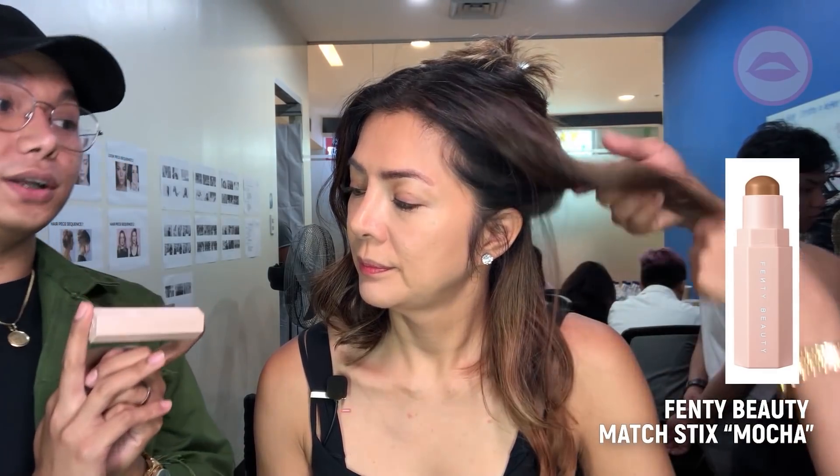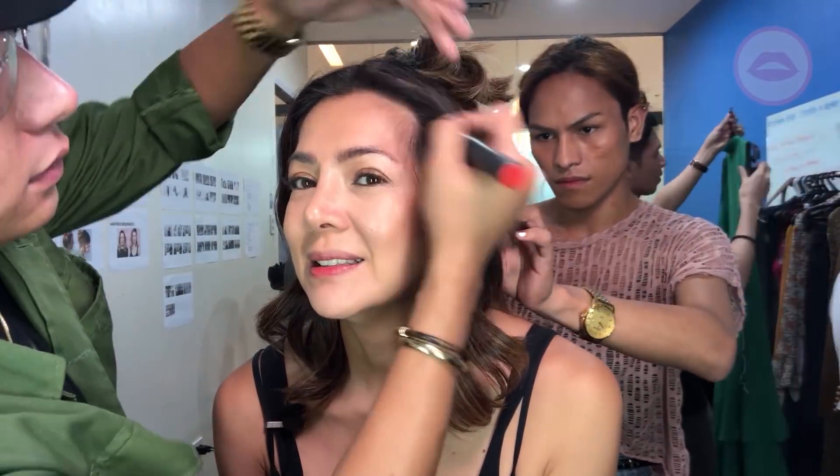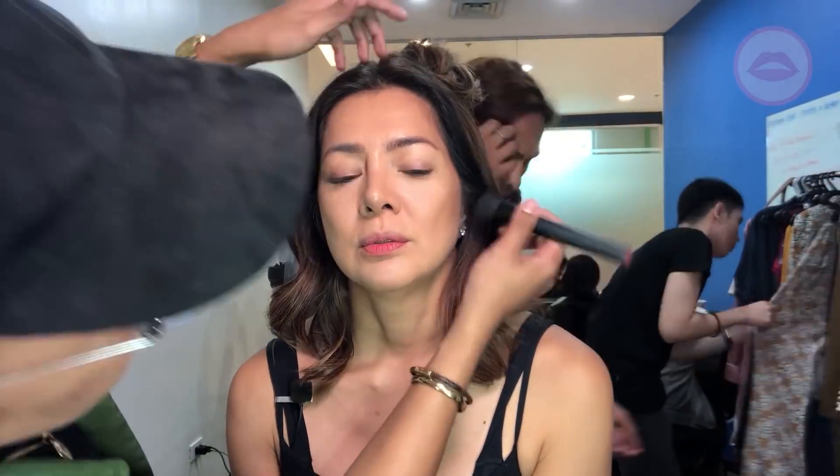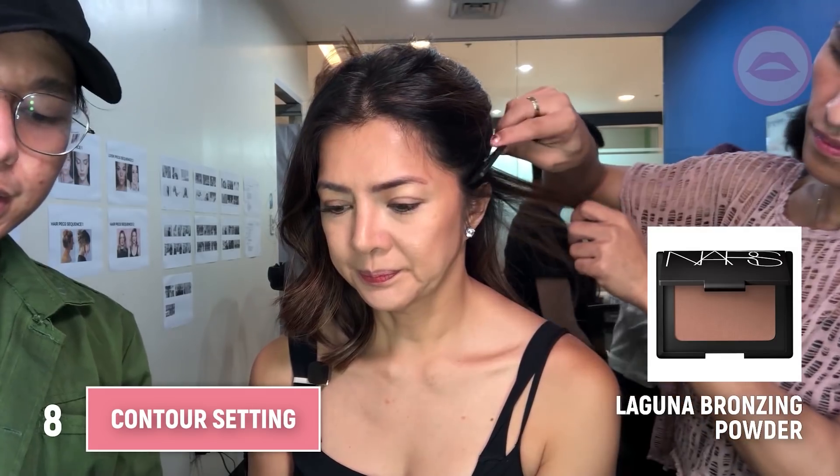Also from Fenty Beauty, this is called Matchsticks, Shade of Mocha, for contouring. It's better to use cream contour so it's more natural and more skin-like. And then we have the Laguna bronzer from NARS. Just swirl it with a brush, remove the excess, smile, and apply with a sweeping upward motion.